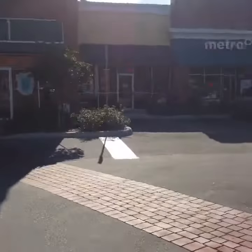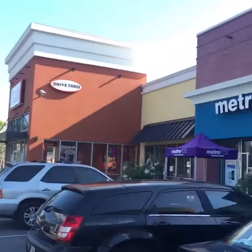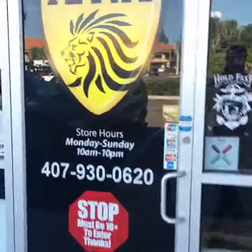Pull in right at that Dunkin Donuts. Once you pull in, you got the Dunkin Donuts right there — just a couple stores down. We're right over there. You just pull up — bam, right here. Then you guys are gonna get out of the car and come say what's up to your boys.